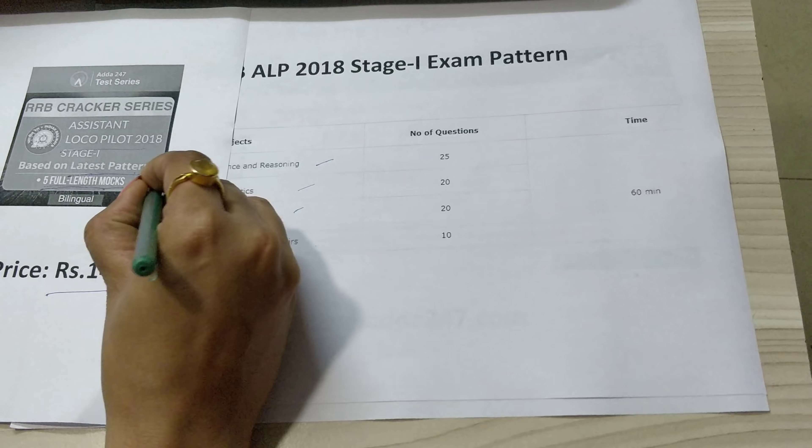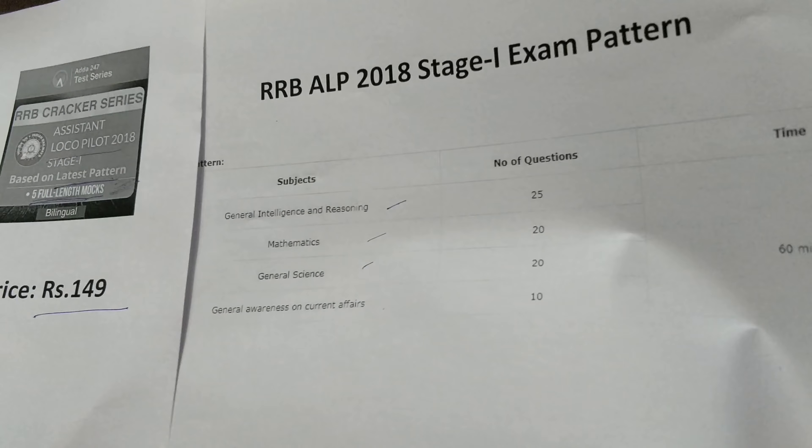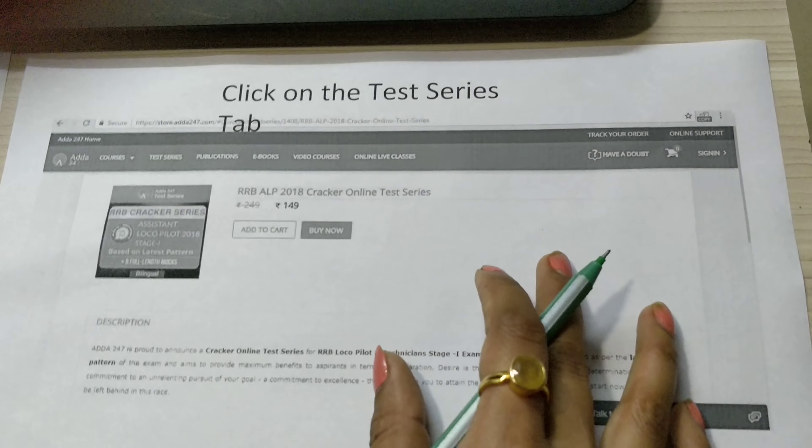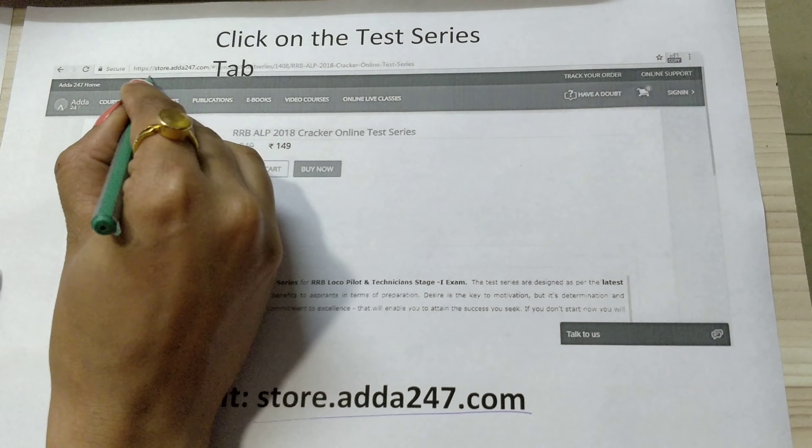For last minute practice, it is very important that you assess your performance — how much preparation you have done and where you lag. These five mocks are really going to help you out.